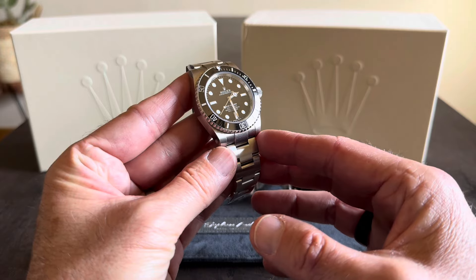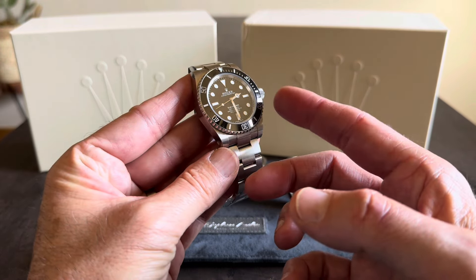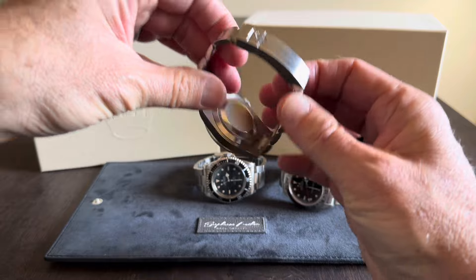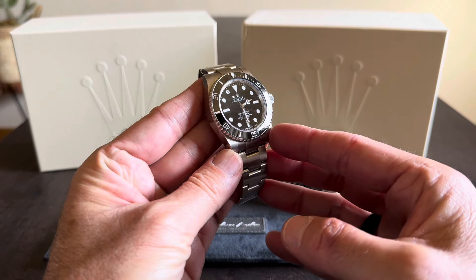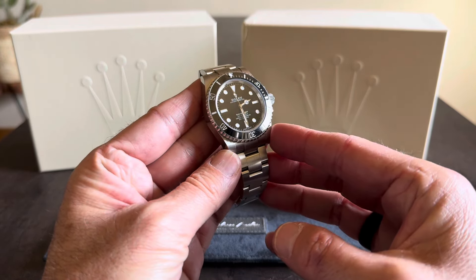It has all the hallmarks of the original Submariner, but with all those upgrades: the ceramic bezel, maxi case, maxi dial and hands, and of course that amazing glide lock system. This used to be my daily wear watch for a long time, and I'm so happy I brought it back. This is going to be the third runner-up for my most worn watch of 2024.